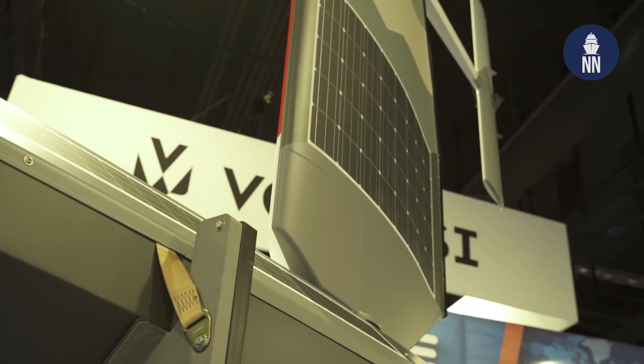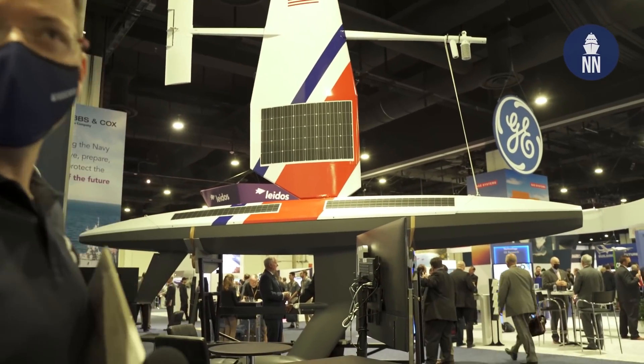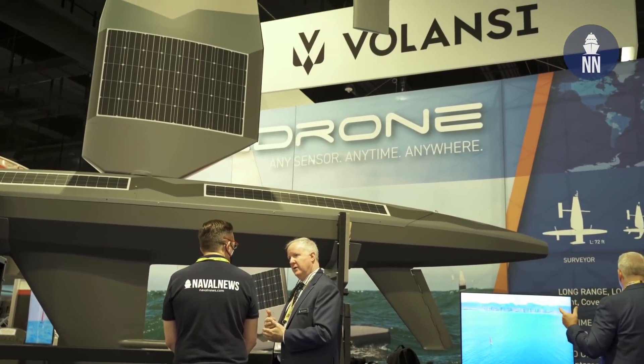For the first time here at Sea Air Space is the Sail Drone. This is a full-size Explorer Sail Drone, an unmanned surface vehicle primarily propelled by wind and powered by solar and hydro generators to do ocean data collection, ocean mapping, and maritime domain awareness. We've been working on this project for about seven or eight years. The concept came from our founder, who has the world record for a land yacht, and the wing technology from his record attempt is what now propels this USV.